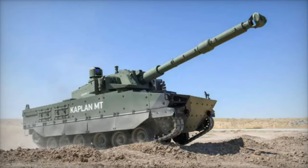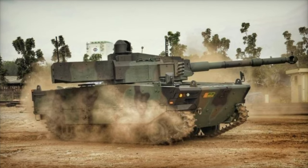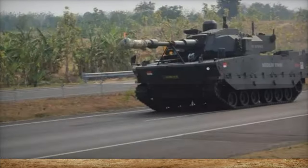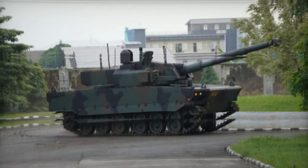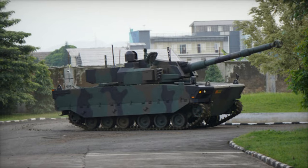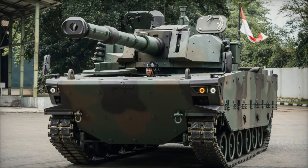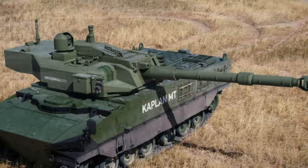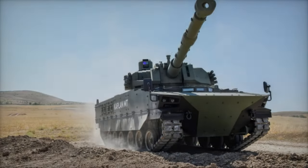Despite challenges penetrating international markets, including unsuccessful bids to Bangladesh and the Philippines, the collaboration between FNSS and PT Pindad continues to showcase the technological prowess and strategic cooperation between Turkey and Indonesia in the realm of defense manufacturing. The Kaplan MT's foray into Brazil underscores its potential to capture global attention and augment military capabilities on an international scale.